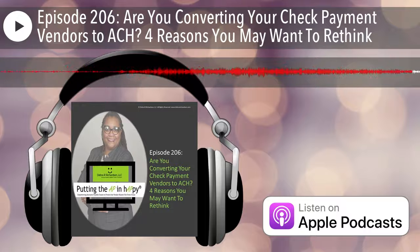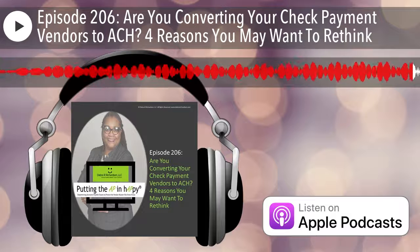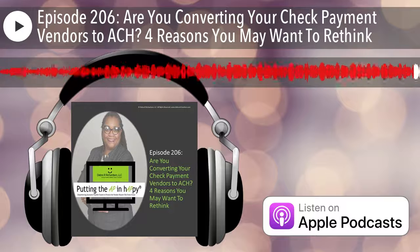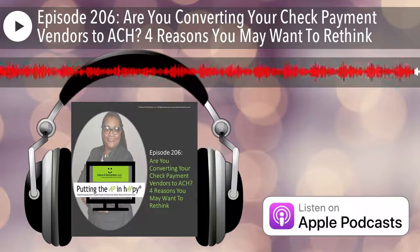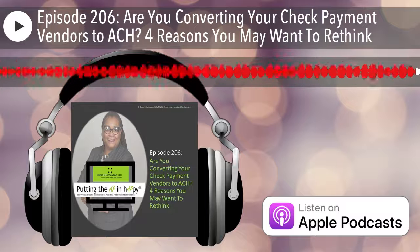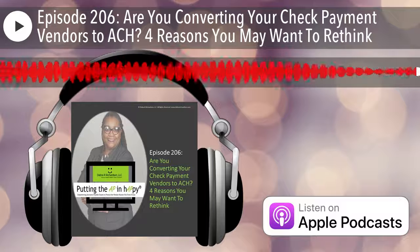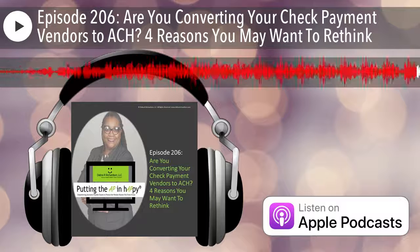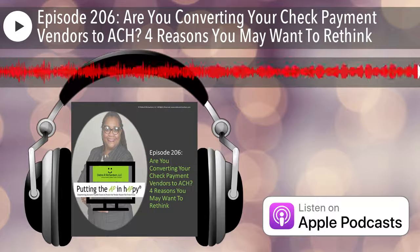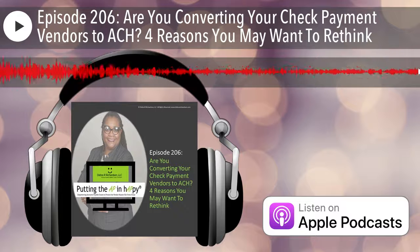So that was a lot today, but thanks everyone. I hope you enjoyed episode 206 of the Putting the AP and Happy podcast where accounts payable teams are empowered to protect the vendor master file from fraud. Don't forget to check the show notes for the links mentioned in the podcast. And if you enjoyed this episode, consider subscribing and writing a review of my podcast on the platform that you use to listen. Stay happy.